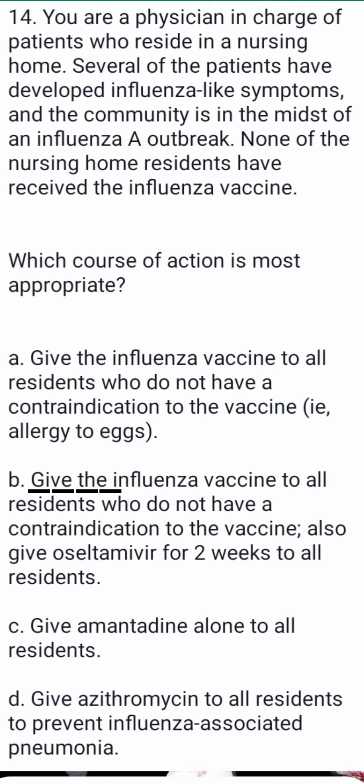Option A: give the influenza vaccine to all residents who don't have a contraindication to the vaccine, like allergy to eggs. Option B: give the influenza vaccine to all residents who don't have a contraindication, and also give oseltamivir for two weeks to all residents. Option C: give amantadine alone to all residents.